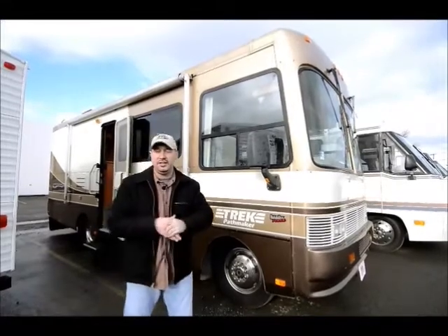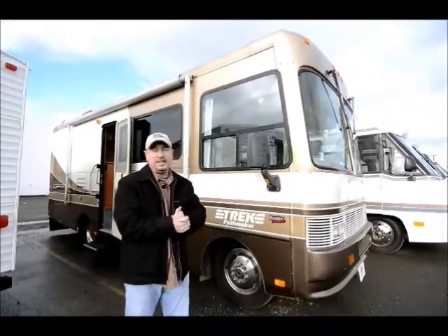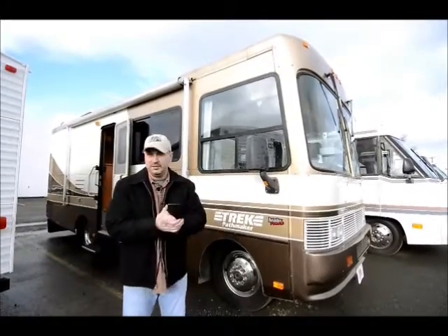It's a trade that I took in — people took really good care of it. It's a 28 footer, it's a shorter class A so it's really easy to maneuver. It's a coach that's a good beginner coach to start out with also.